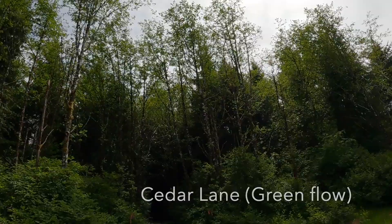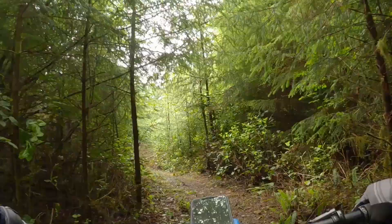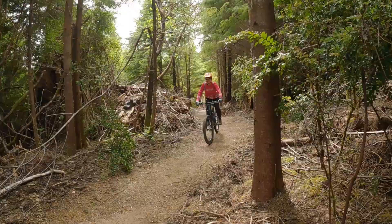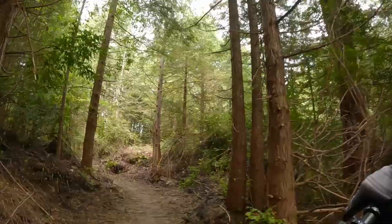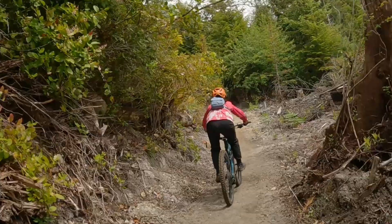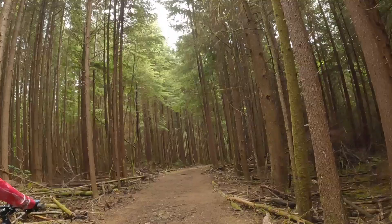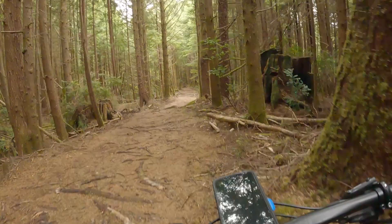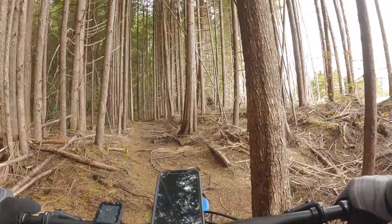Cedar Lane. It looks like the trail builders put a lot of time and effort into Cedar Lane, and it shows. The lines are smooth and there are fun bits, but you have to keep pedaling — there's no sustained downhill run here, but it's good cross-country fare. Cedar Lane dumped us back at Narnia, which is the main highway in this system. We turned right to head to the collection of trails on the south side, but first a detour through a rowdy blue trail called OG Narnia.